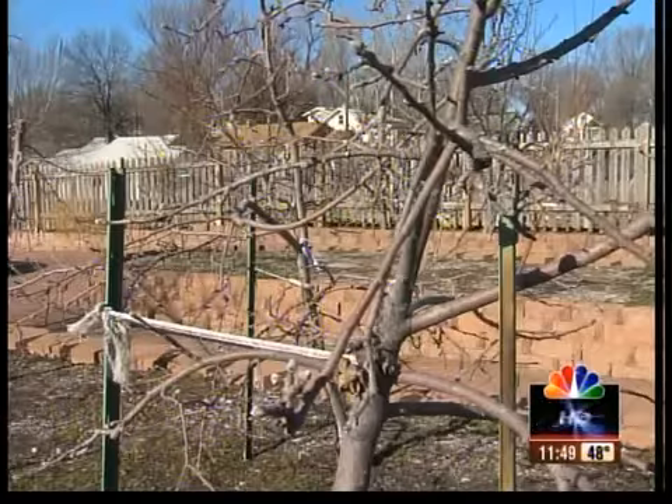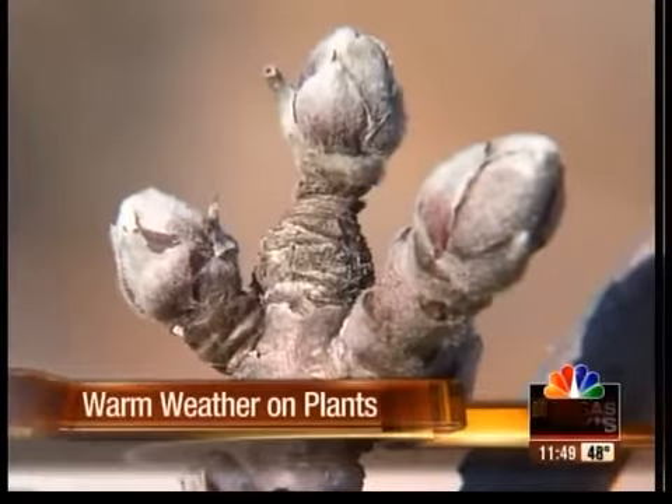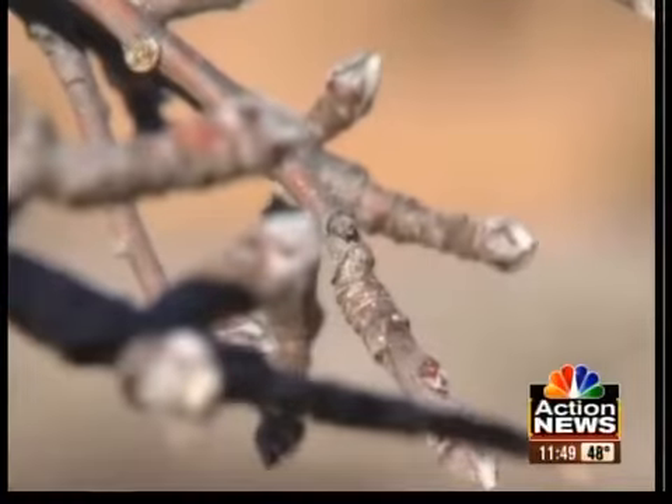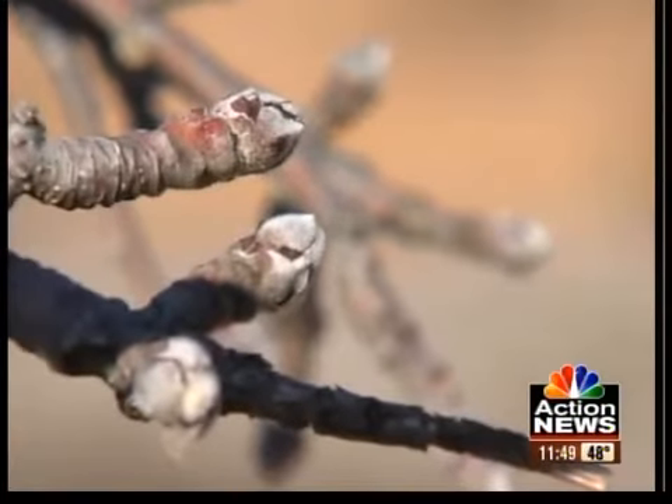This unusually warm weather is causing some plants and trees to bud before they should. Take a look at the buds on this apple tree — they're starting to open up right now, and garlic is sprouting from the ground months early. A lot of plants in Kansas City's community garden are confused by this warm weather.